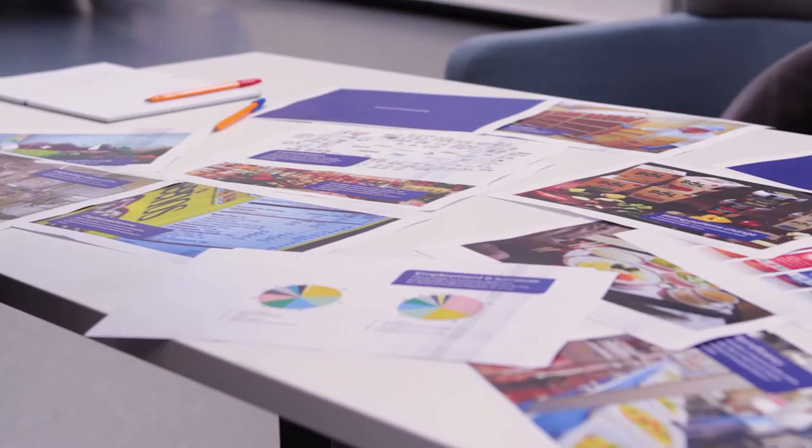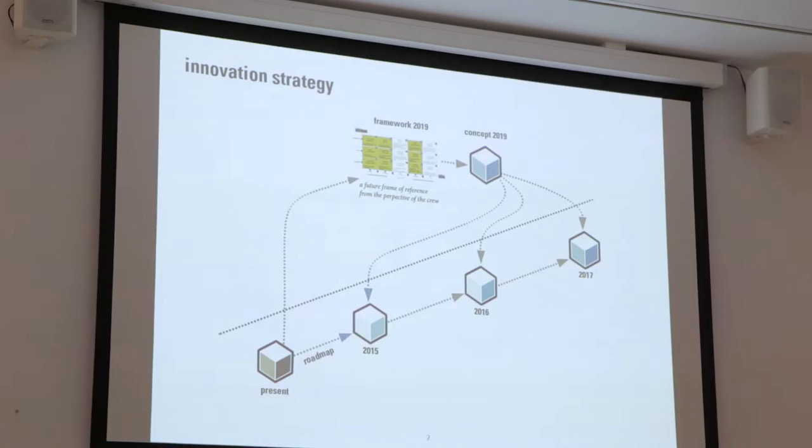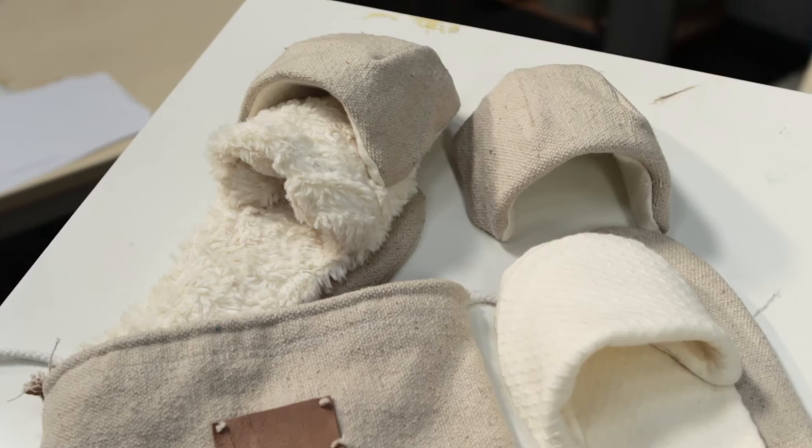Strategic product design fits my goals because it gives me guidelines and methods so I can creatively think of products that fit a brand or a certain market. It's really interesting to have this designer-engineering background and combine that with making it really work business-wise. They teach the entire financial background when you want to implement a product design.